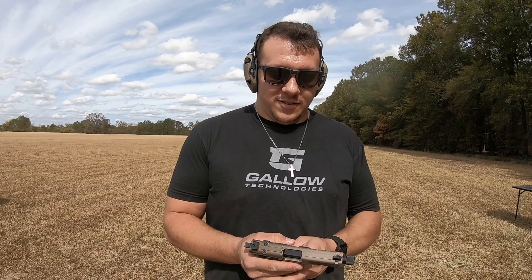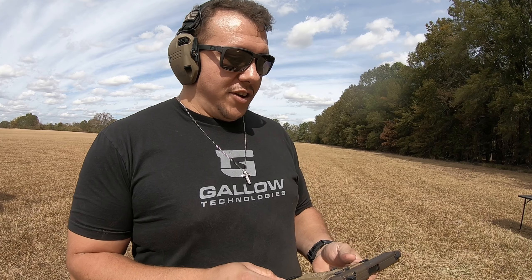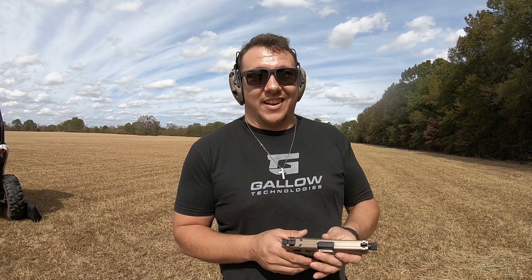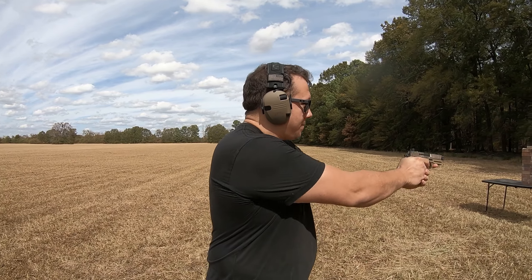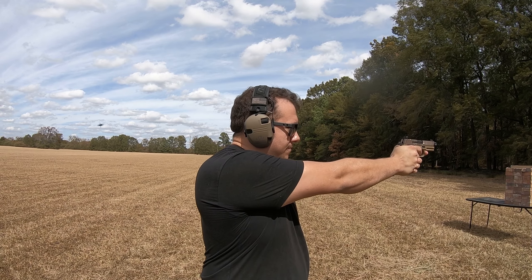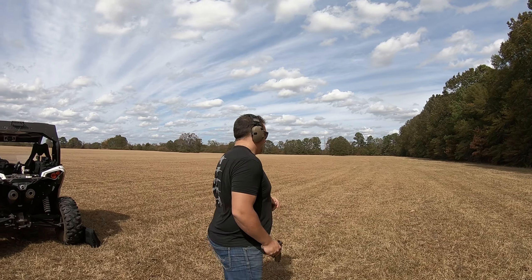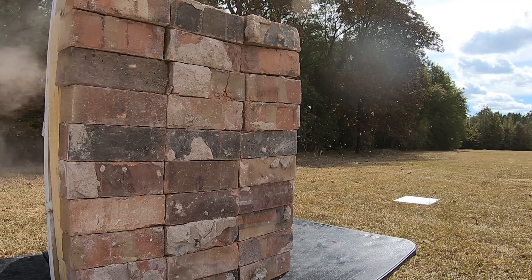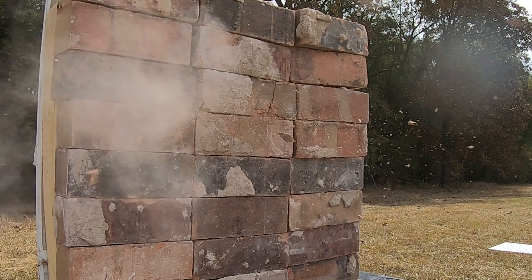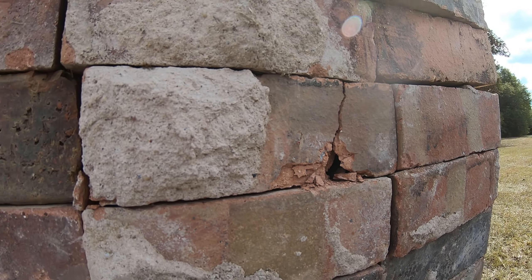Starting first, we got the .22 long rifle — such a dangerous round, right? We got 15 loaded up in our FN 502 tactical. It's actually a really awesome .22 gun. It's hammer fired, it's got your slide-mounted red dot cut, suppressor height sights, and a threaded barrel for all your suppressor fun. We're going to take a few shots with it. Look at that — I don't even think it went through, which goes to show .22 is not really that impressive.